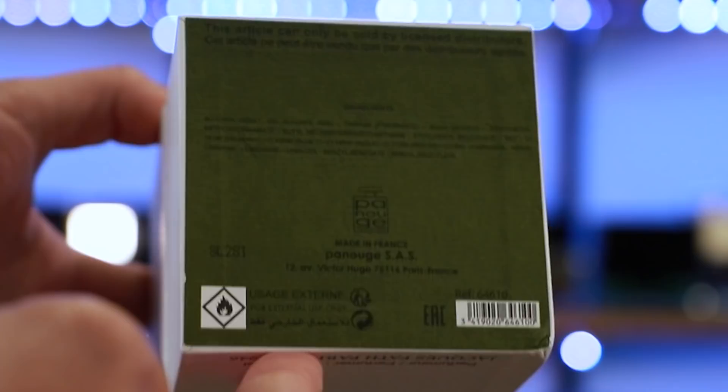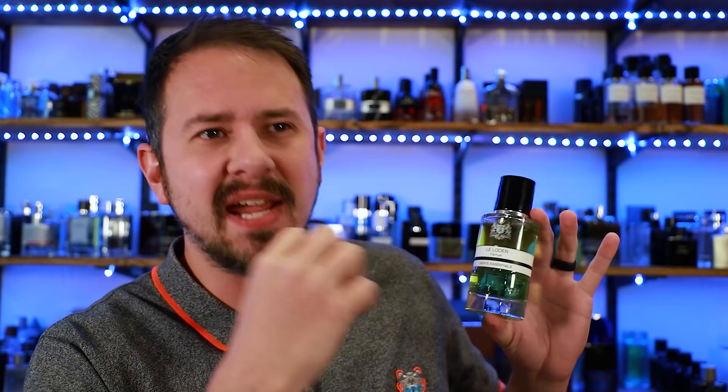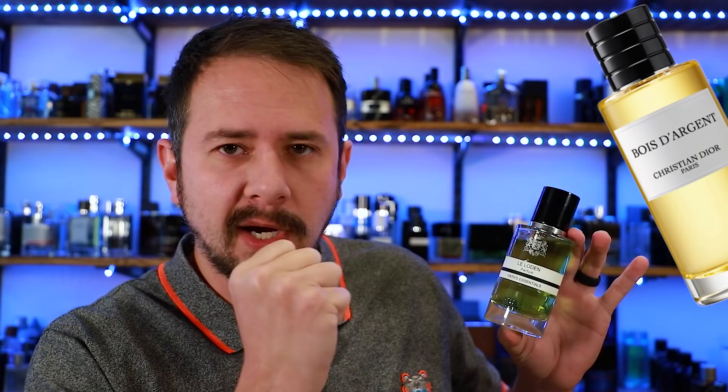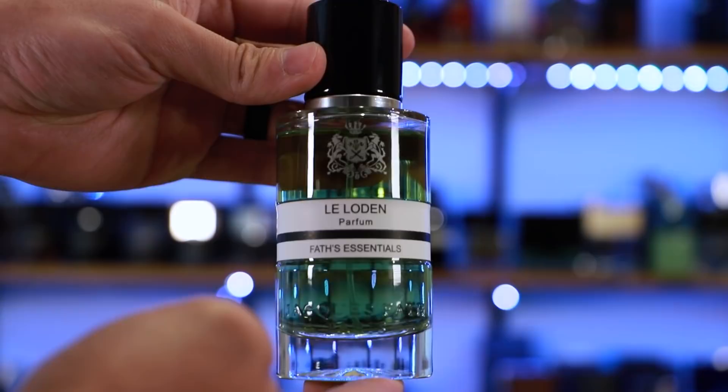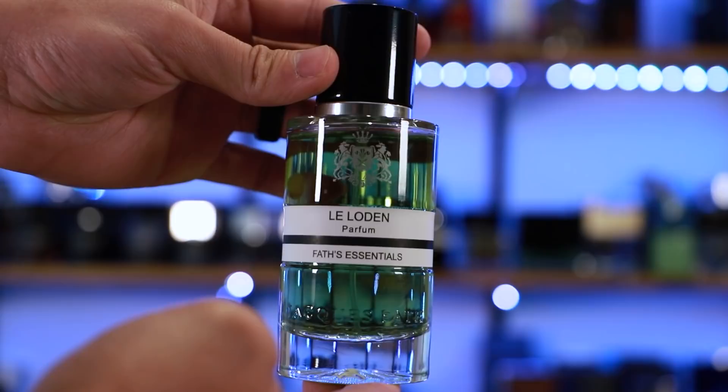The box opens up like so, and the bottle sits down inside. Here we've got the bottle, which is very vaguely reminiscent of something like the Dior private line fragrances, something along those lines. You've got the Jacques Fath logo again, and a sticker right in the middle of the bottle that is set down a little bit into the bottle. It's got the name of the fragrance, name of the house, and a little info on the back as well.